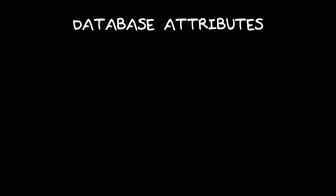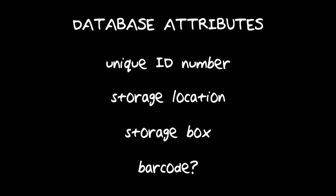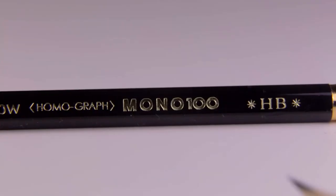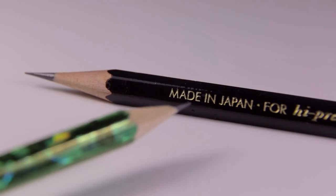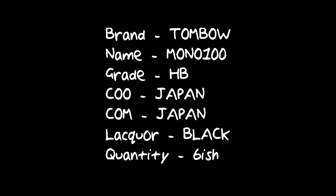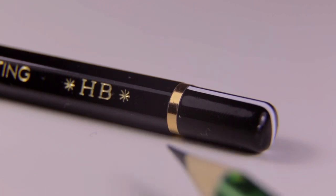We also have to think about some database-specific stuff that we'll cover later on, but these will help us track and identify pencils once they're logged in the system. For example, this is a Tombow pencil — its name is Mono 100, it's an HB grade, it originates in Japan and was made in Japan, it's black and I have about six of them left. But that does not cover everything noteworthy about this pencil — we left some important stuff out. The Mono 100 has a plastic end cap with a white line and a gold band. These are distinguishing features but our current system does not account for them.